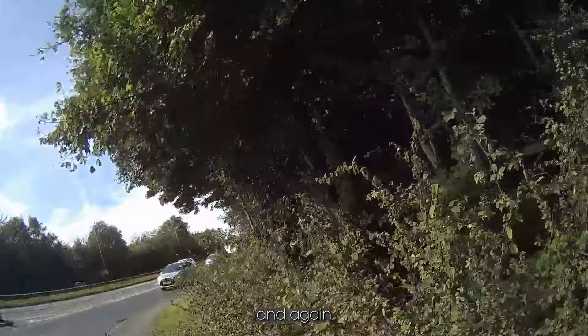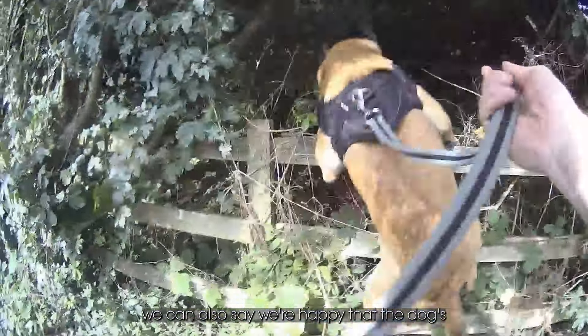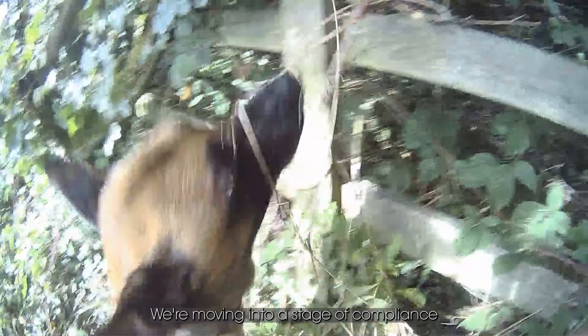We're coming across to the junction, and through the intensity and speed of the dog, we can all say we're happy that the dog's now found somebody. From this point, we've found the person and we're moving into a stage of compliance.